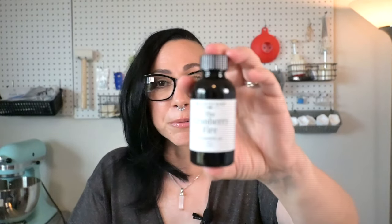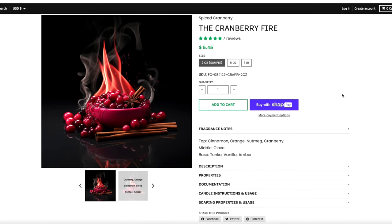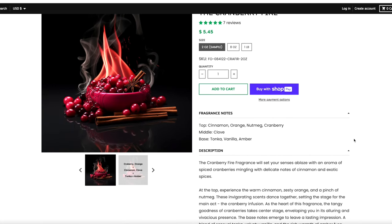The Cranberry Fire — the creative is so dope. Top notes are cinnamon, orange, nutmeg, and cranberry; the middle is clove; the base is tonka, vanilla, and amber. I could already smell it just sitting on the table. This is the truest, tart-iest cranberry — it's real, it's not fake, it's not been bogged down with a lot of sweetness. Everything is happening in my nose and developing.